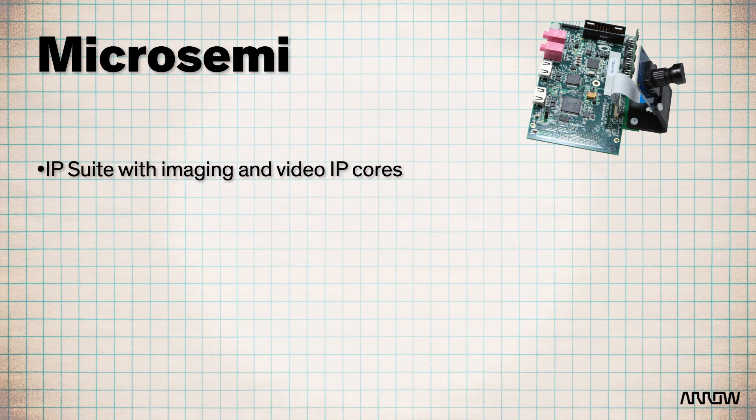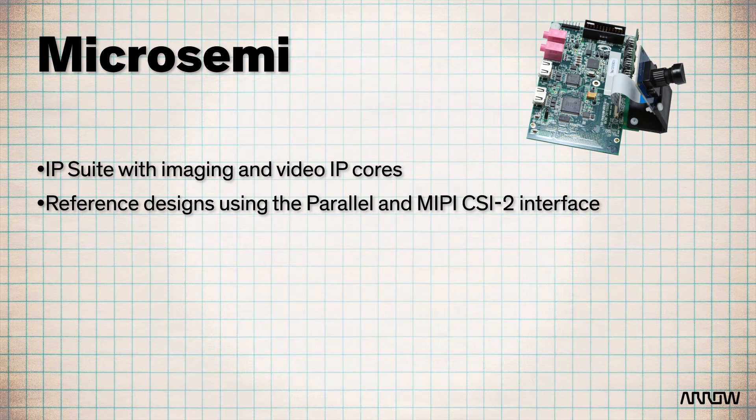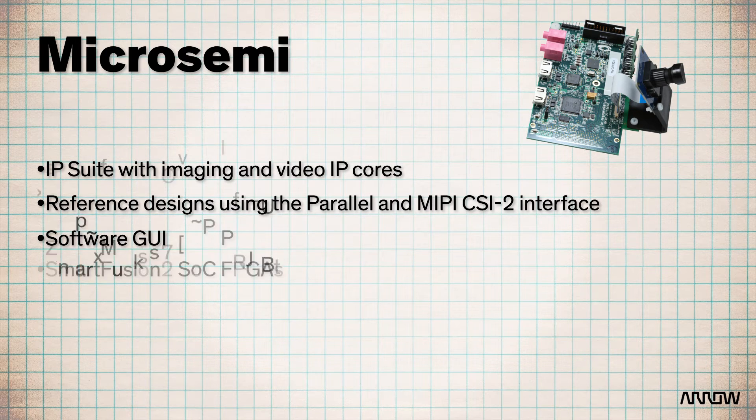It comes with everything you need, including a complete IP suite with imaging and video IP cores, reference designs using the Parallel and MIPI CSI2 interface, and a software GUI, too. But the heart of the kit is MicroSemi's SmartFusion II SOC FPGAs.